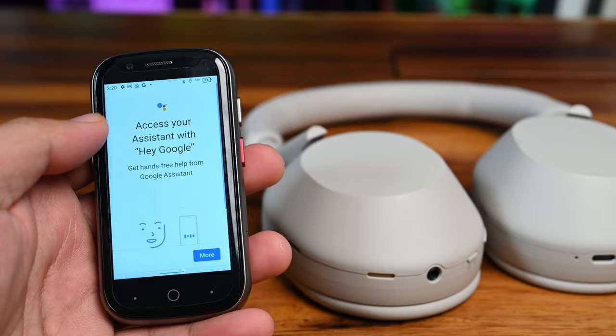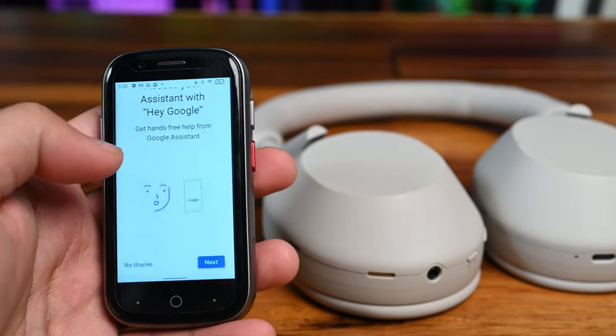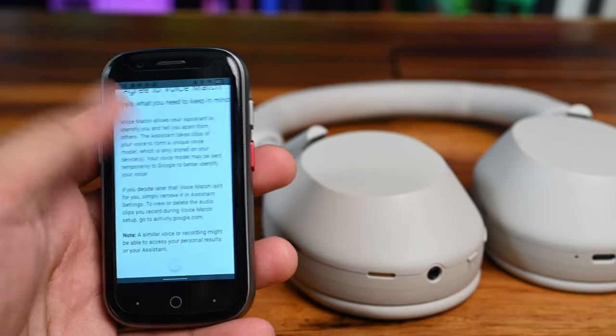The shortcut here is to simply use voice messages or utilize Google Assistant to help you with speech to text, which also helps for more urgent situations.